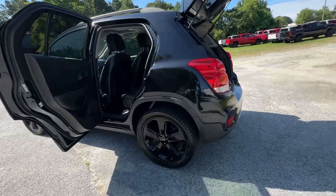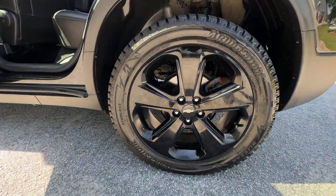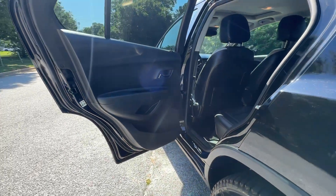Keyless entry, premium sound system, satellite radio, heated mirrors, fog lamps, and remote engine start.